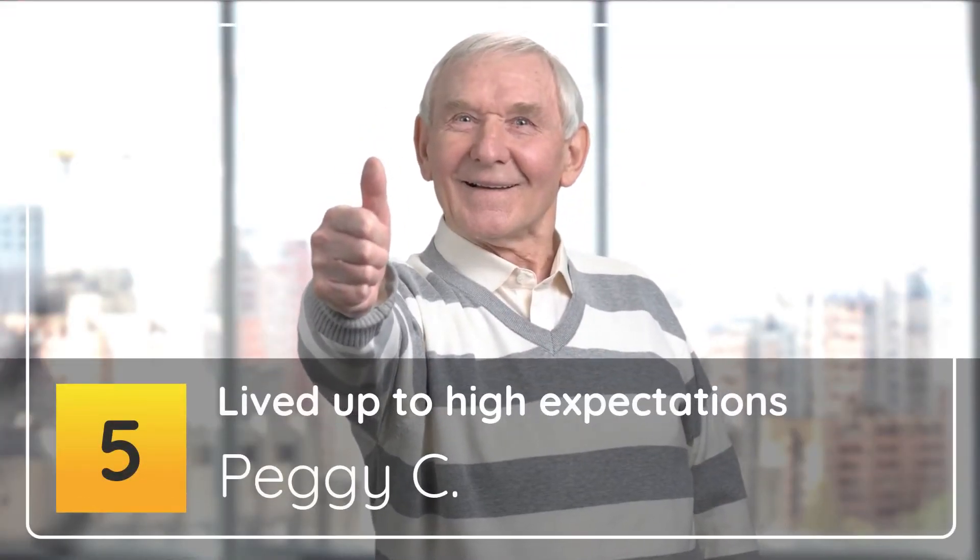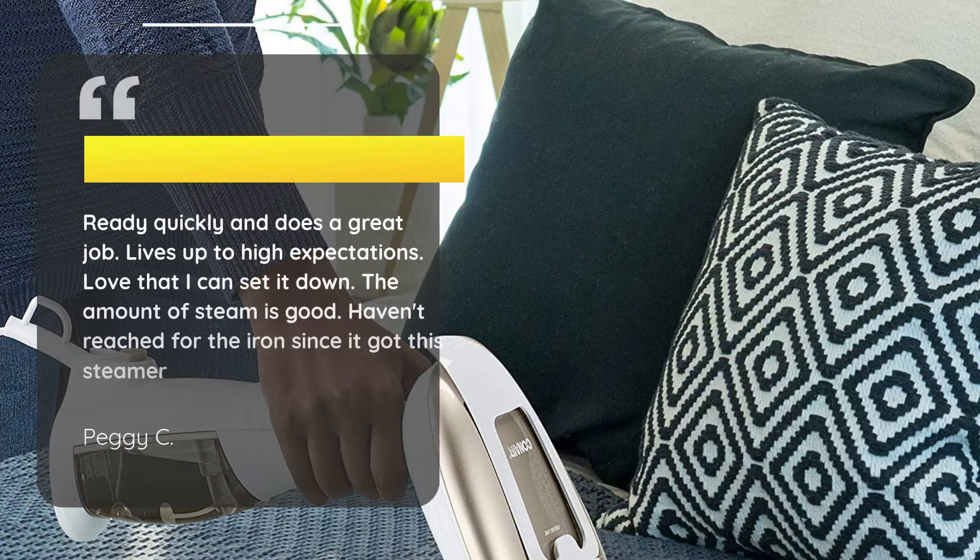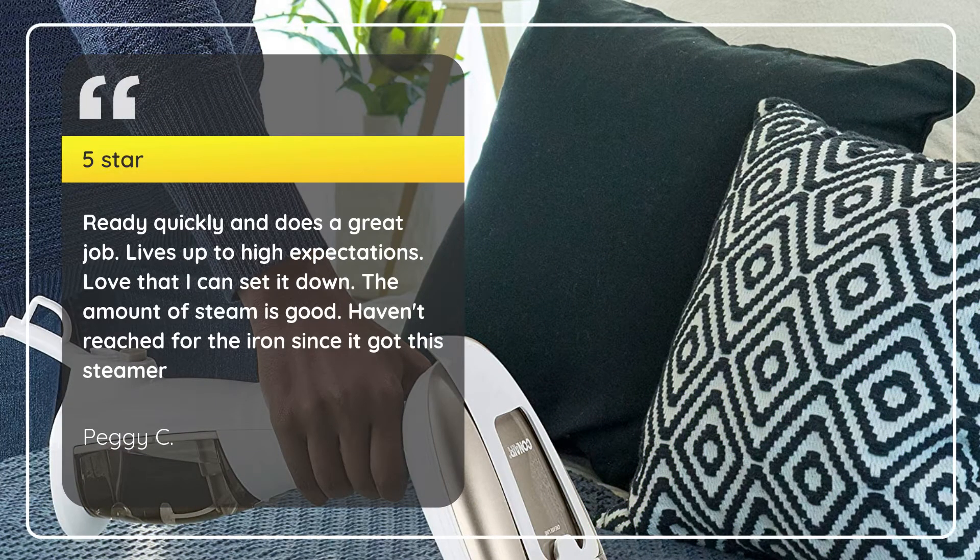Number 5: Lived up to high expectations. Peggy C., 5 stars. Ready quickly and does a great job. Lives up to high expectations. Love that I can set it down. The amount of steam is good. Haven't reached for the iron since I got this steamer. — Peggy C.